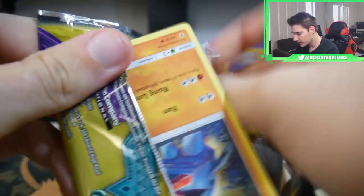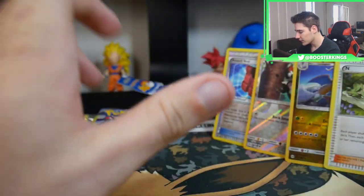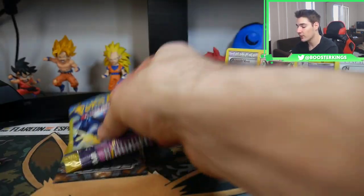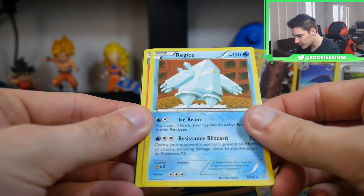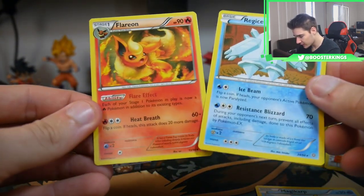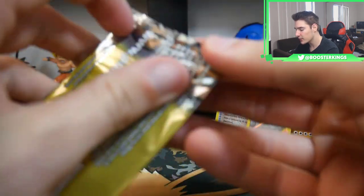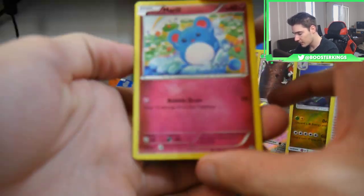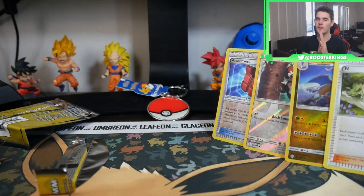Let's open up the Guardians Rising first. We have a Nosepass, a Wishiwashi, and an energy — and that's it. That was exciting, that was so fun. We have Ancient Origins up next — old school. We have a Magikarpa, a Regice rare, and a Flareon — not a bad pack right there, Regice and a Flareon. Not bad at all. Then we have Steam Siege to finish. We have a Marill, an Oshawott, a Captivating Poké Puff, and just that thing at the back.